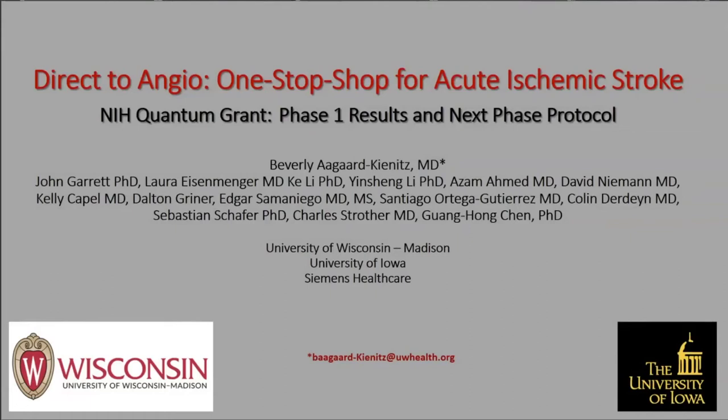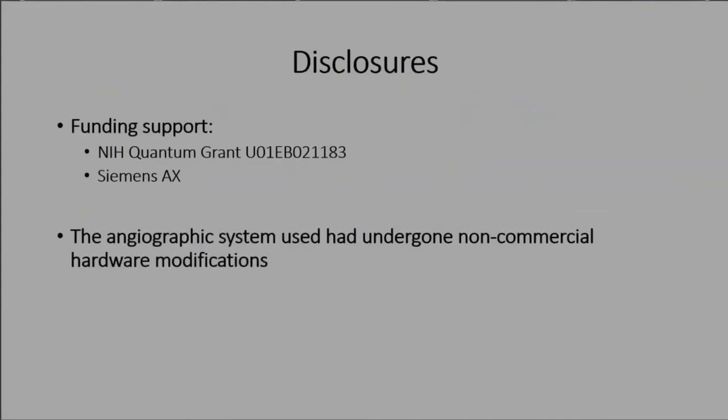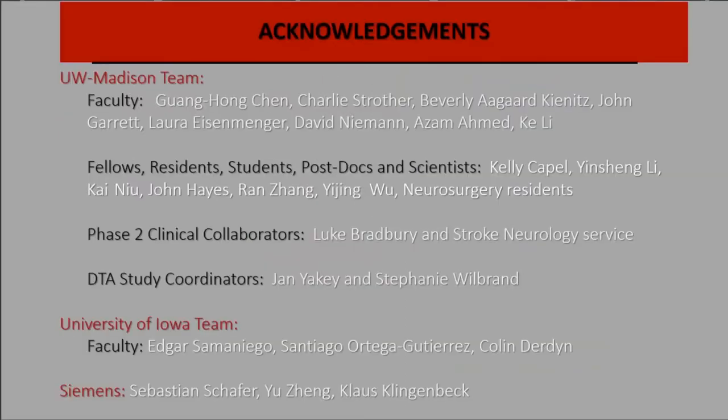I'm going to talk about our quantum grant — our three million dollar NIH quantum grant to streamline taking patients with acute large vessel occlusion stroke directly to the operating room for imaging. We've been working on this for seven years, actively running the grant for about four. Disclosures: funded by the NIH, Siemens is involved, and we did non-commercial software modifications to our angiographic system to allow multi-sweeps to obtain the data.